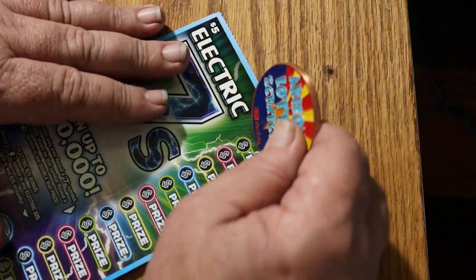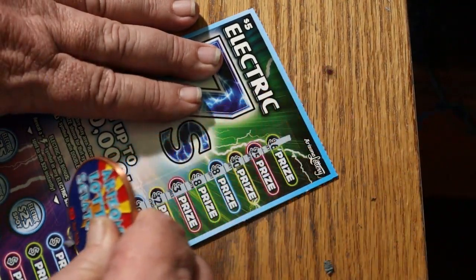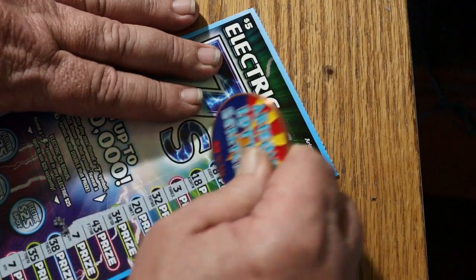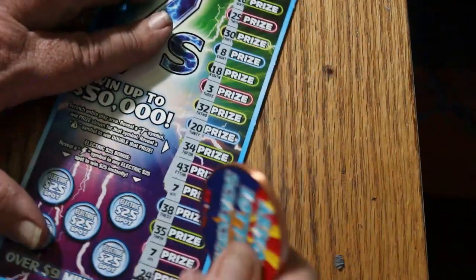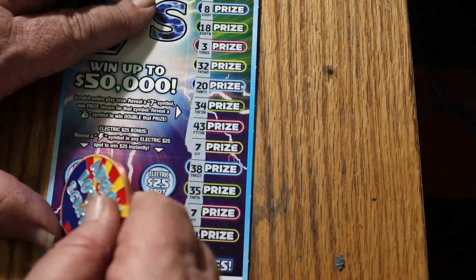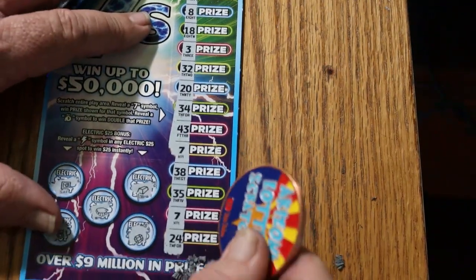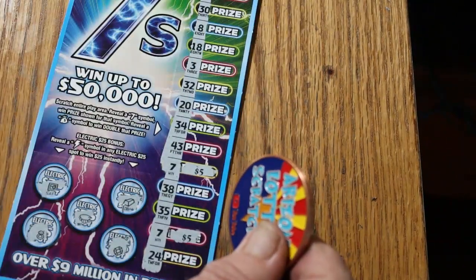Ticket 54 — we have a win. We have two sevens. Two sevens is good — got one there, got one there, and nothing on the bonuses. What are we going to get on these sevens? Five, five for ten. Ten.